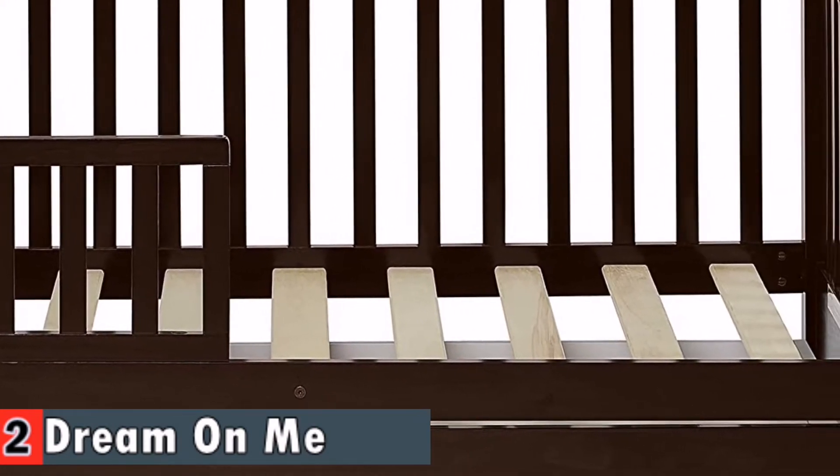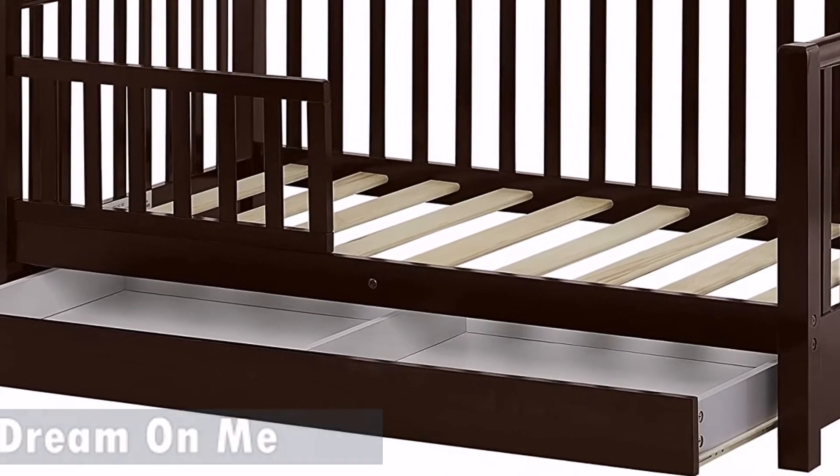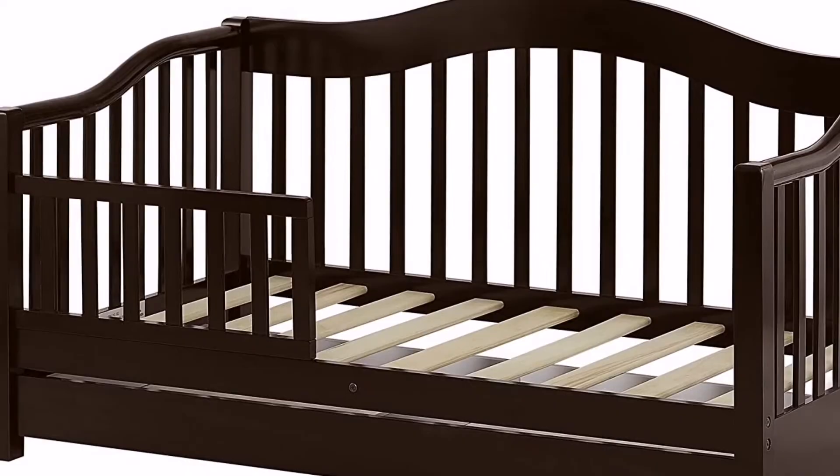With a toddler around, keep his belongings such as clothing items and toys handy. This bed is very easy to assemble, and in addition, it only weighs around 48 pounds, making it easy to move around the room.